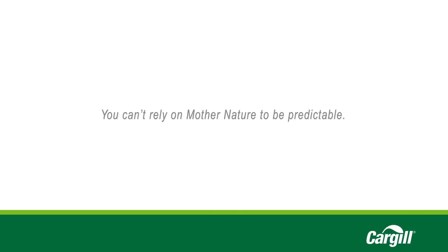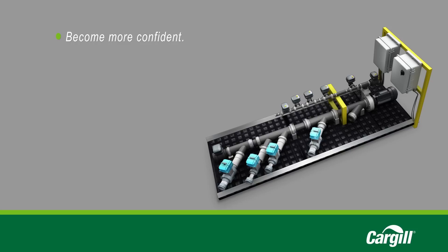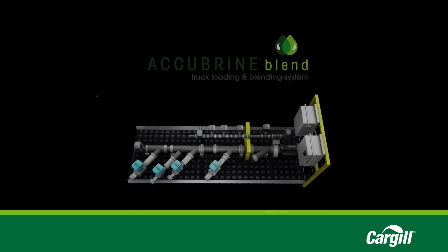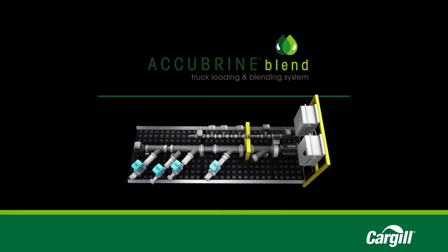You can't rely on mother nature to be predictable, but you can become more confident and better prepared for increasing safety and reducing hazardous winter driving conditions. The Acubrine Blend Truck Loading and Blending System.